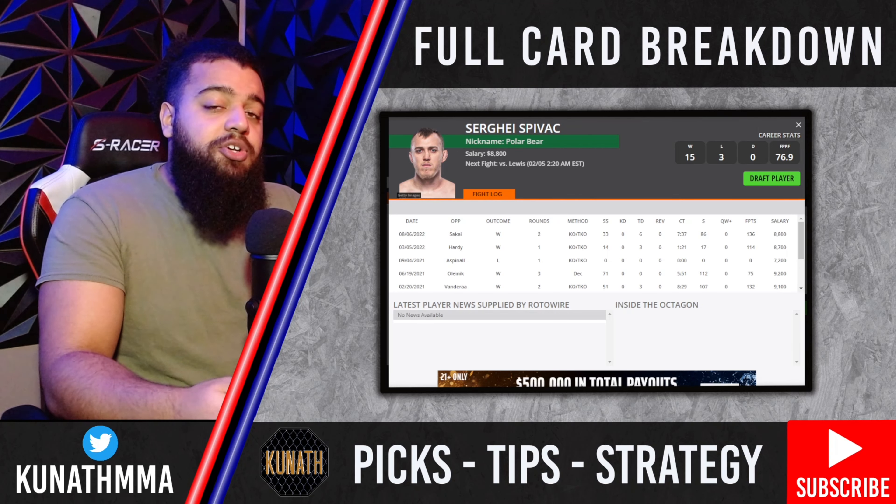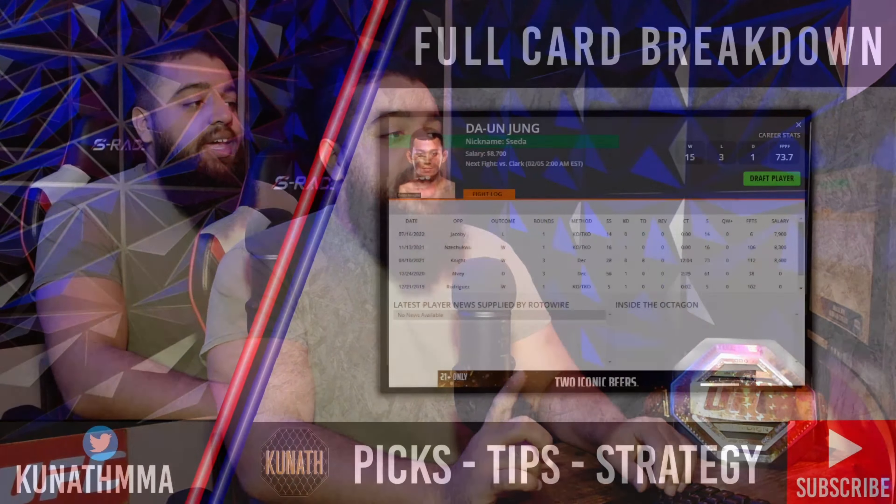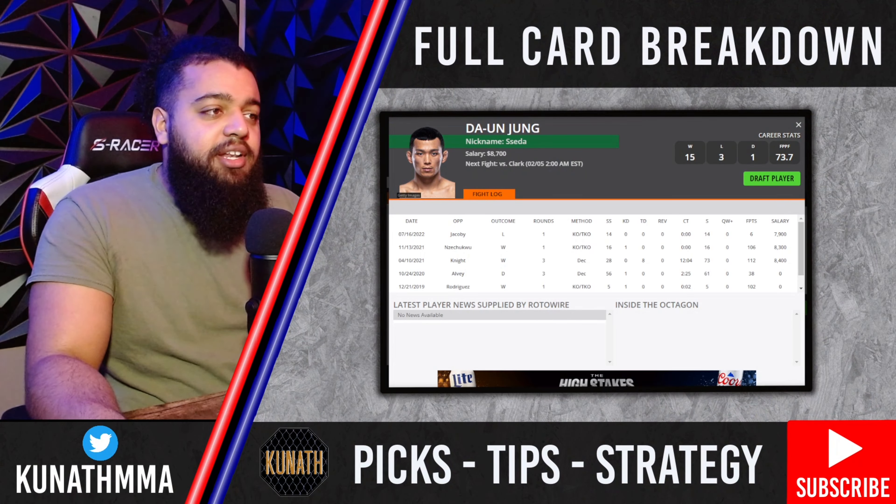Spivak takes his time and doesn't force anything, and he's gotten a lot better over the years. I see Spivak winning this fight — striker versus grappler matchup, I'm going with the grappler inside the distance, late second or early third round. Give me Sergey Spivak inside the distance.